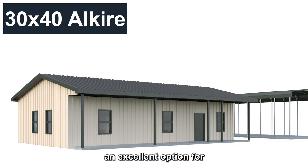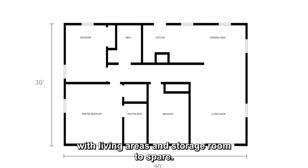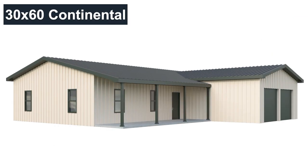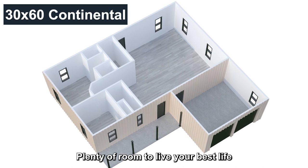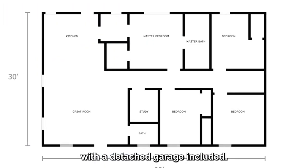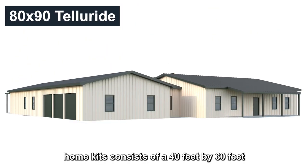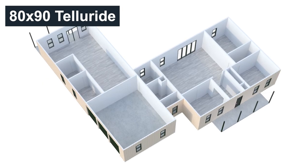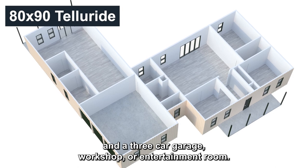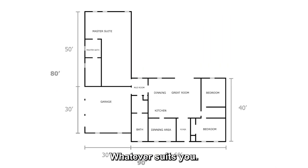An excellent option for a spacious two or three bedroom floor plan, with living areas and storage room to spare. Plenty of room to live your best life with a detached garage included. The largest of our standard steel home kits consists of a 40 feet by 60 feet main living area, two 10-foot porches, and a three-car garage, workshop, or entertainment room — whatever suits you.